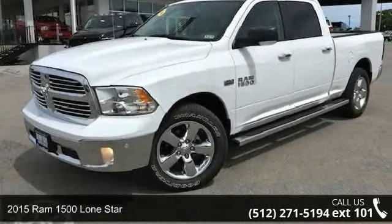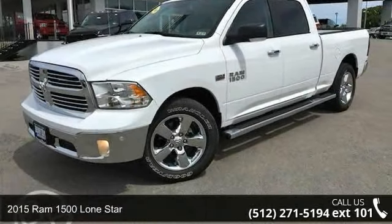Step into the 2015 Ram 1500. This may be the set of wheels you've been looking for.